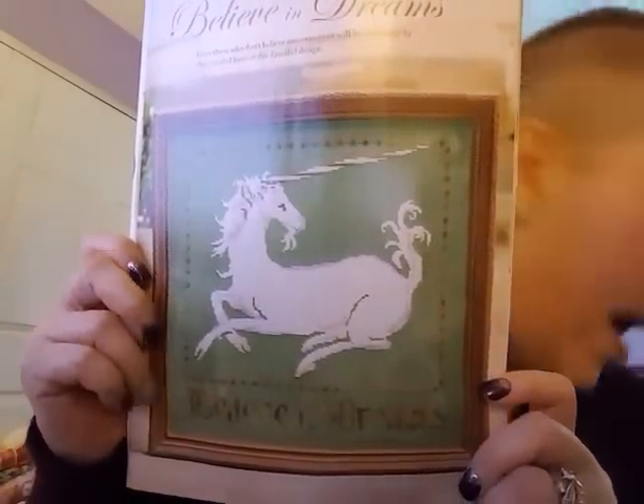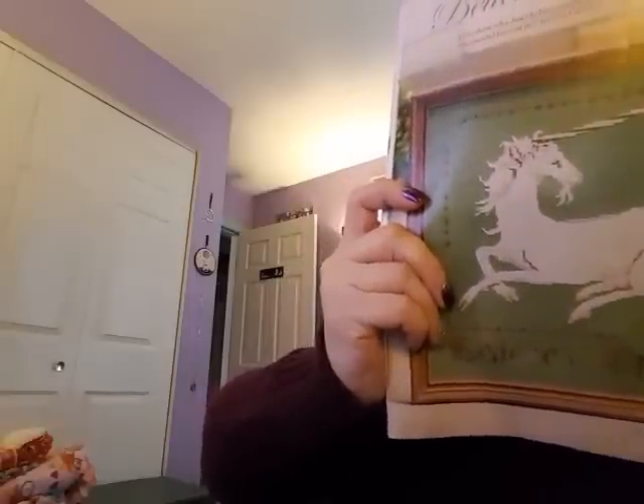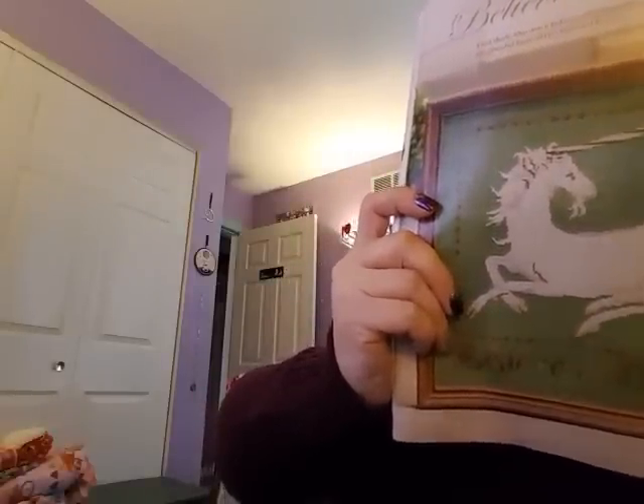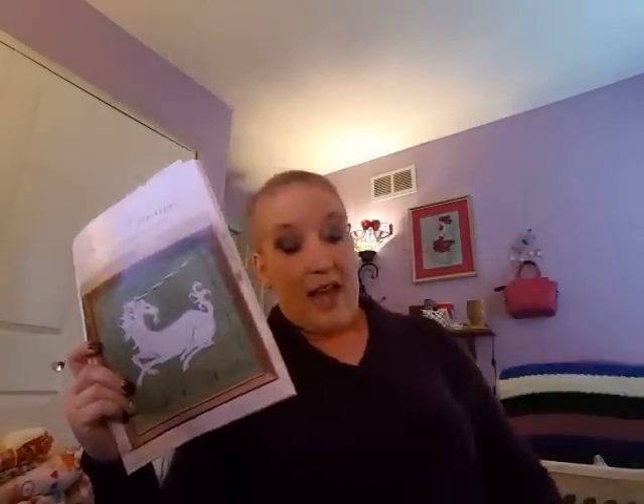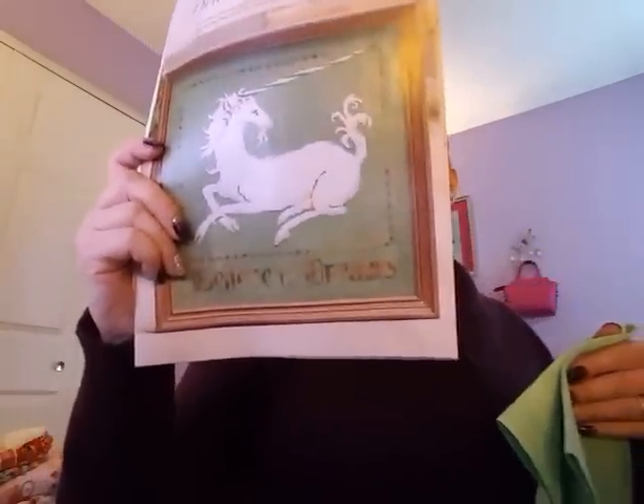This one I really like — I think I'll stitch this one. It's by The Primitive Hare, it's called Believe in Dreams. You know what, this would look awesome on that fabric — oh my god, I think I just found the pattern for it! This is going to be stitched on that.